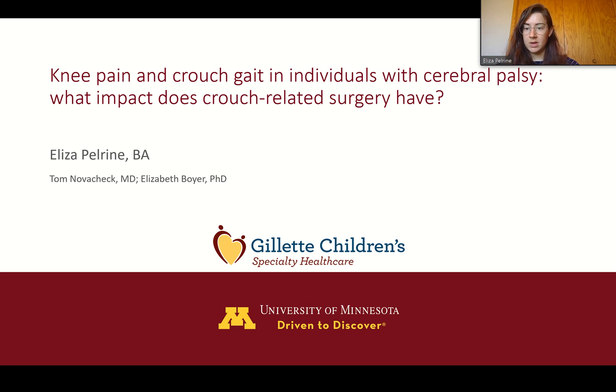Hi, I'm Eliza Pelrine. I am the lead author along with my co-authors Dr. Novacek and Dr. Boyer on the paper titled "Knee Pain and Crouch Gait in Individuals with Cerebral Palsy: What Impact Does Crouch-Related Surgery Have?" Here I'm going to do a quick walkthrough of our study and findings.